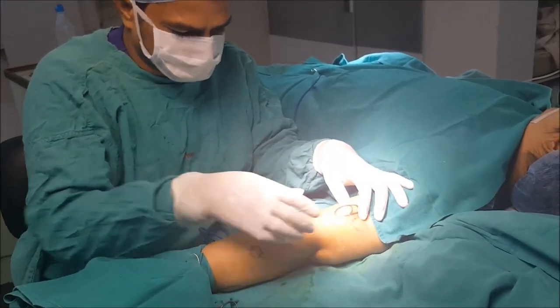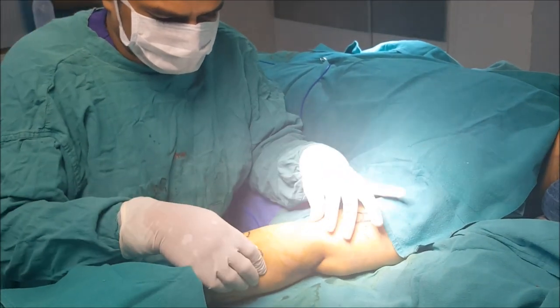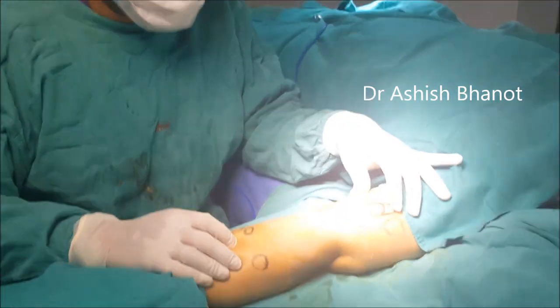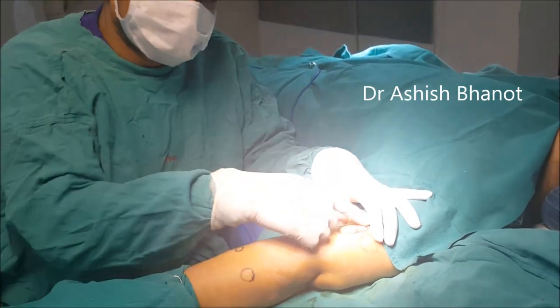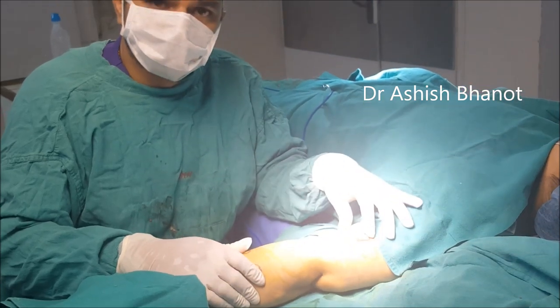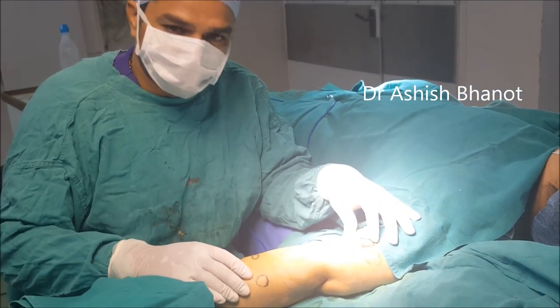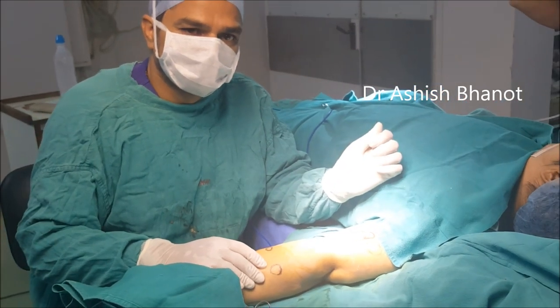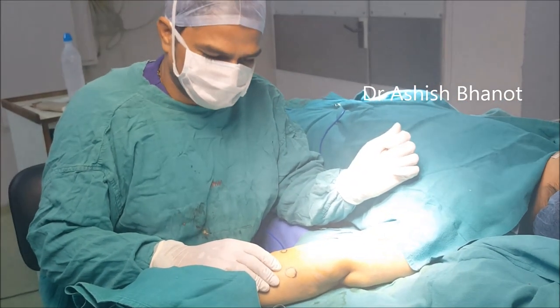You can see these are the lipomas which are occupying her hands. We will be doing this with the minimally invasive technique. Normally this type of lipoma requires wide incisions and results in bad scarring. But with the technique we are going to use, it is going to be very cosmetic for her. Being a young girl, we have to look into the cosmetic aspect — that is very important.